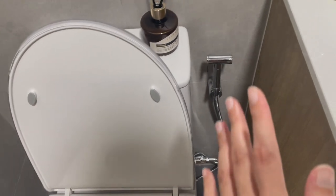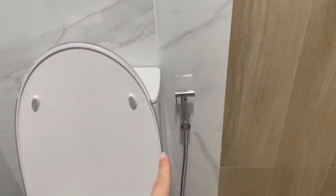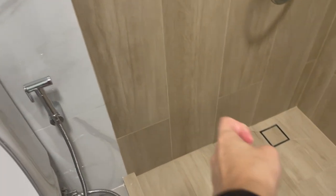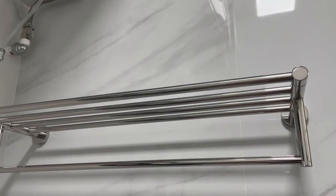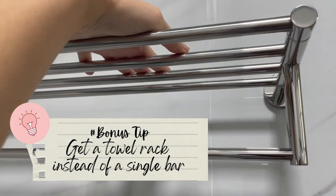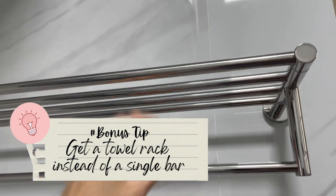Some people are very particular about whether the bidet spray is on the right or left side — we just chose the most convenient side, which is the left. It's very useful placed here because we use it to spray this area, and if it were on the other side it wouldn't be as efficient. Here's a bonus tip: get a towel rack that lets you place items on top, not just a single bar — it's more convenient for hanging clean clothes or an extra towel.